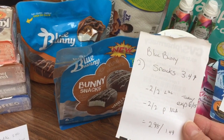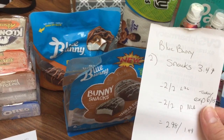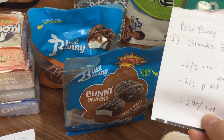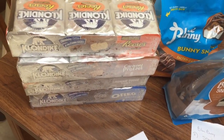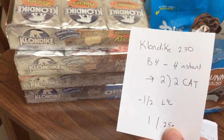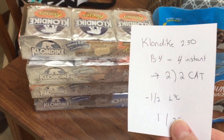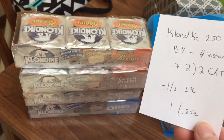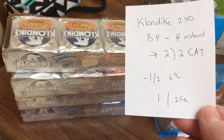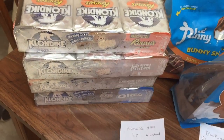Blue Bunny Snacks are $3.49. I had a $2 off two Load to Card and a $2 off two printable (no longer available, expiring today), making those $2.98 total or $1.49 each. My husband has been loving these. The Klondikes are $2.50 each — buy four, get back $4 instantly. I was expecting a $2 Catalina to print, but I actually got back two separate $2 Catalinas for Klondike — one for purchasing Klondike and one for purchasing Klondike, Popsicle, and something else. Using a $1.02 Load to Card, making that $1 total or $0.25 each.